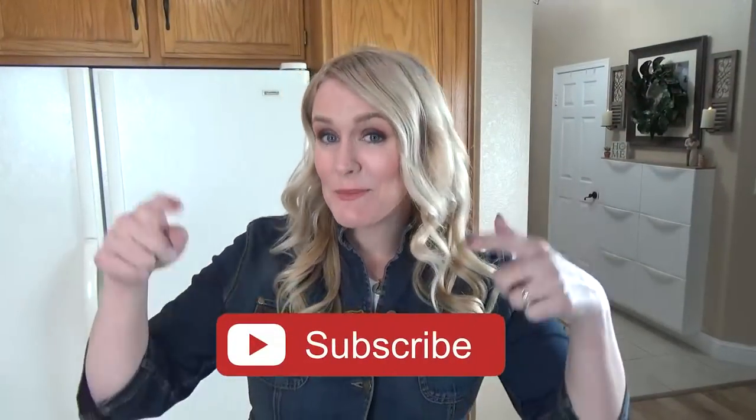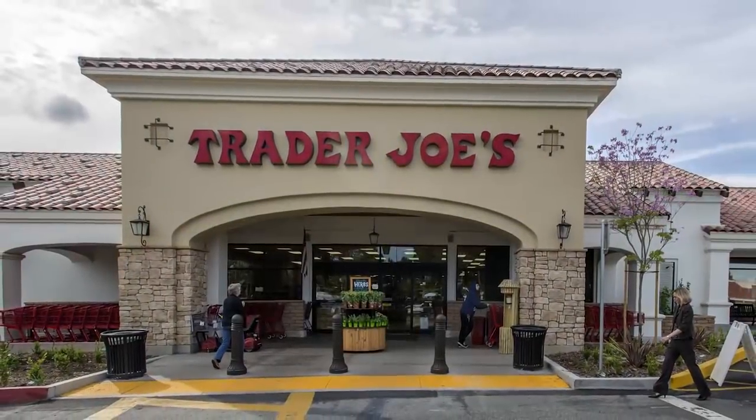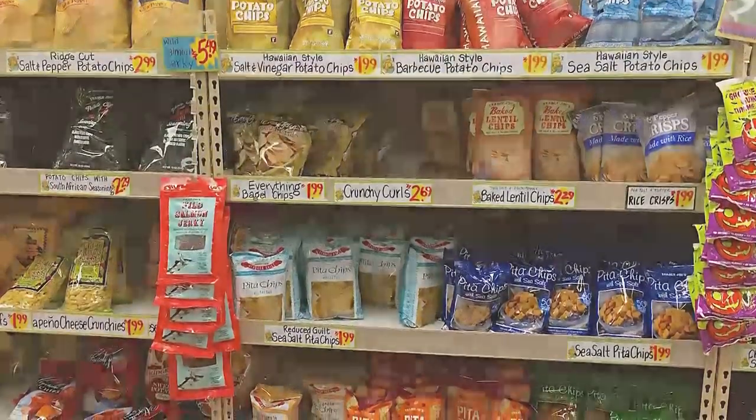Before we get started, make sure to hit that red subscribe button if you haven't already, and give this video a big thumbs up if you like Trader Joe's. Now let's get started. When it comes to healthier snack options at Trader Joe's, you can actually find some that are sweet and some that are salty, so I'm going to show you both. And of course I will save my most favorite item for last.